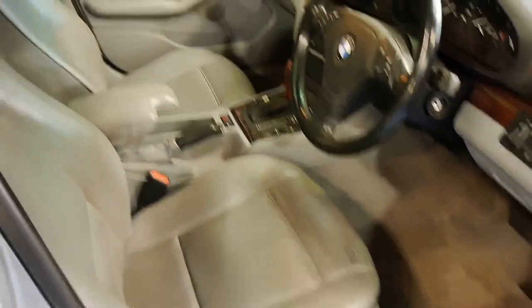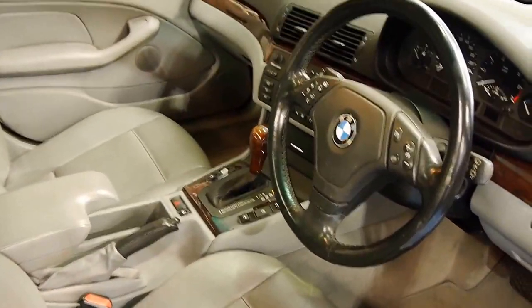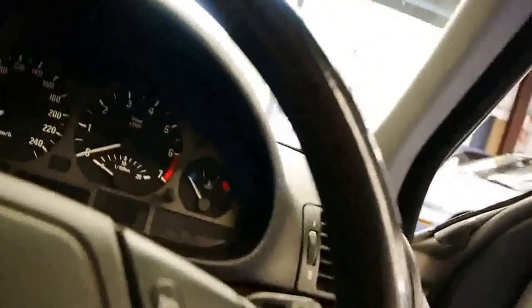You've got power front seats, both driver and passenger. Walnut trim. Leather all around. Multimedia steering wheel. Step inside and fire it up for you.